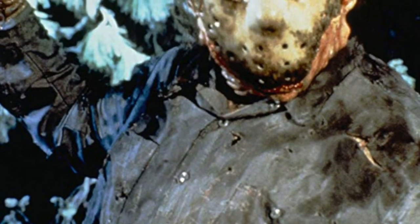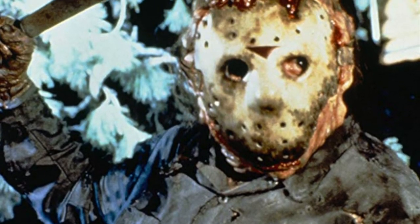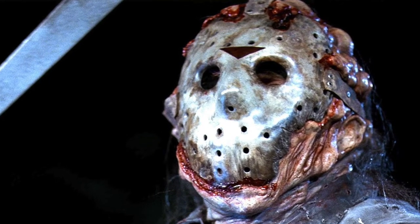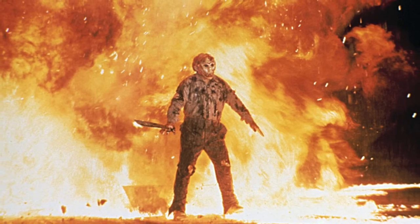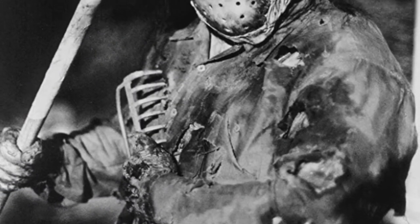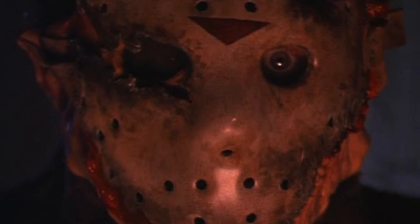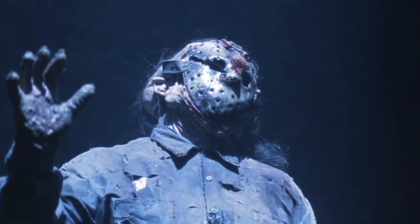Jason Goes to Hell: The Final Friday opens with Jason in a new mask that's basically the same as the one from The New Blood but with new straps. Jason is also a lot more monstrous in this film and the mask is kind of merging with his skin. The mask survives Jason being blown up by the FBI and is still attached to his head when he's brought in for an autopsy. When Jason eventually returns to his human form, the mask is back but there's now damage from the outside of the mask cutting into his right eye. As he's being sent to Hell, he gets a blood splotch on the forehead from Steven beating him.